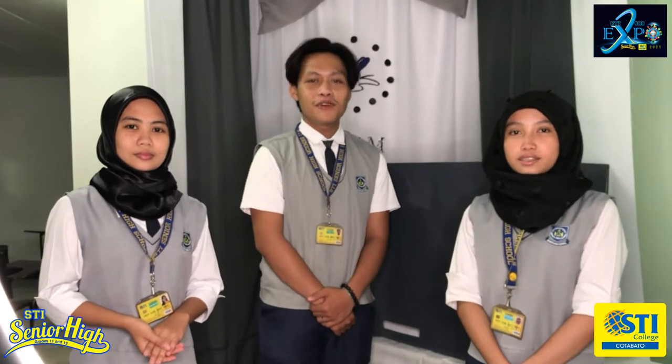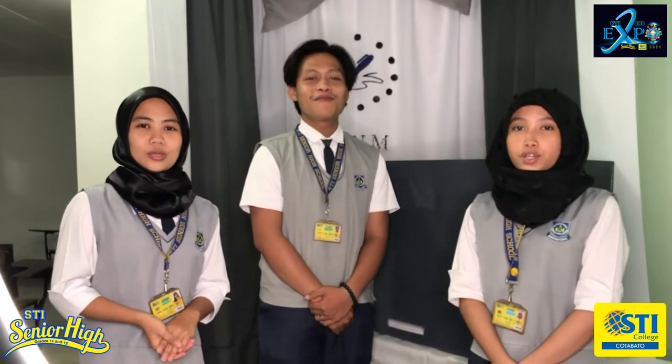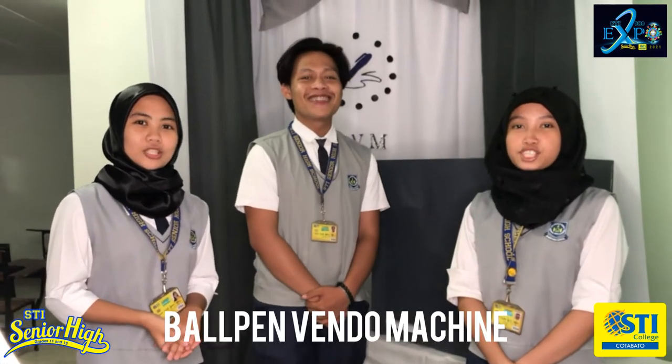Good day everyone! We are from Jungston 3A. I am Nahana Edge Delating. I am Jomart D. Samar. I am Johanna S. Talido. And we are going to present our product, the Bolt and Vendor Machine.